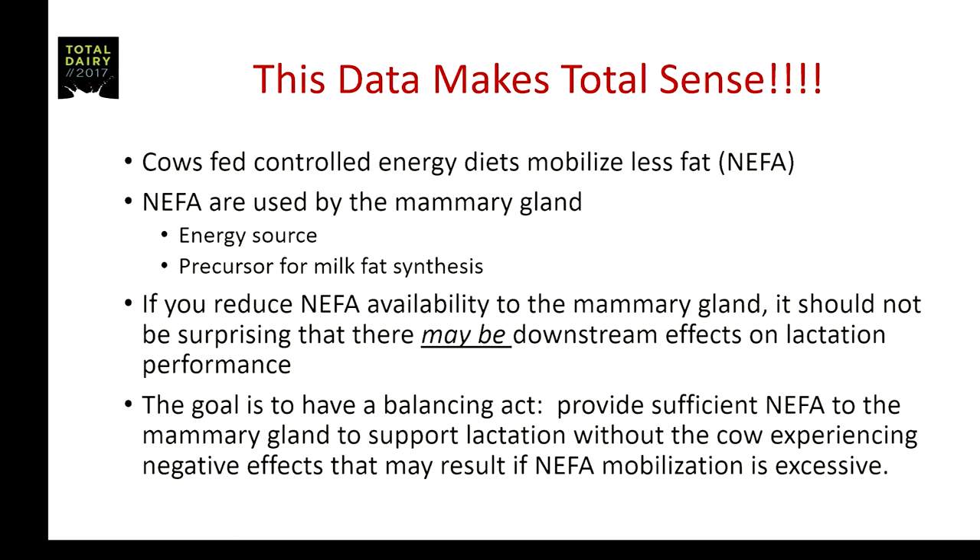To me that makes total sense. If these cows do mobilize less fat — less NEFA — and NEFA are used by the mammary gland as an energy source and precursor for milk fat synthesis either directly or after processing through the liver and incorporation into a lipoprotein, then if you reduce NEFA availability to the mammary gland, it should not be surprising that there may be downstream effects on lactation performance. The goal is to balance providing sufficient NEFA to support lactation without experiencing negative effects from excessive NEFA mobilization.